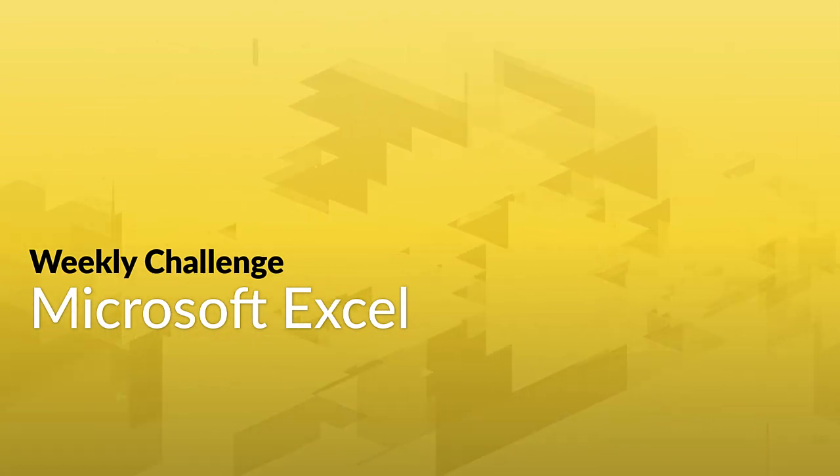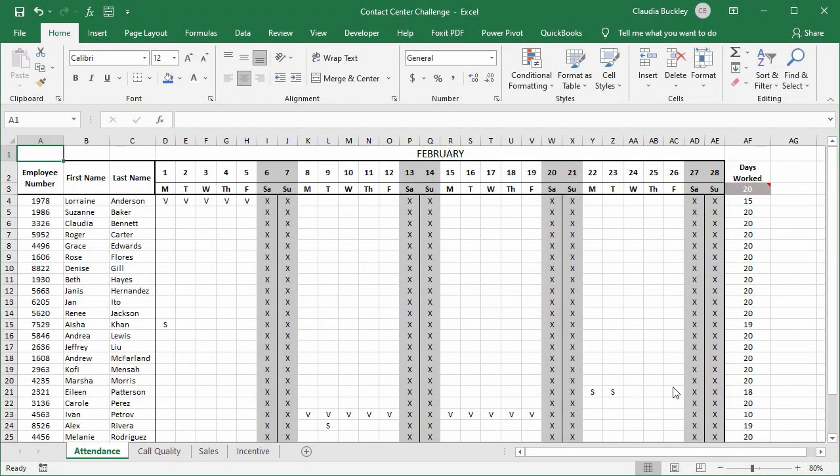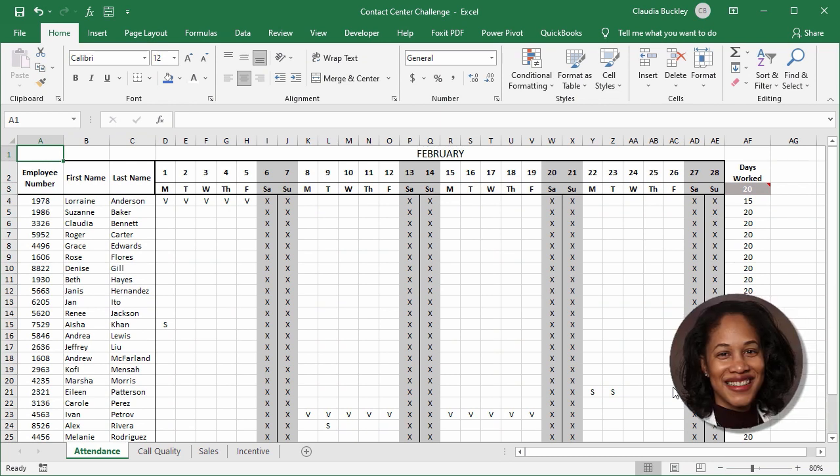It is time for another Microsoft Excel weekly challenge. Ready to show off those VLOOKUP skills? The latest challenge comes from our expert Claudia Buckley. Here is your challenge.